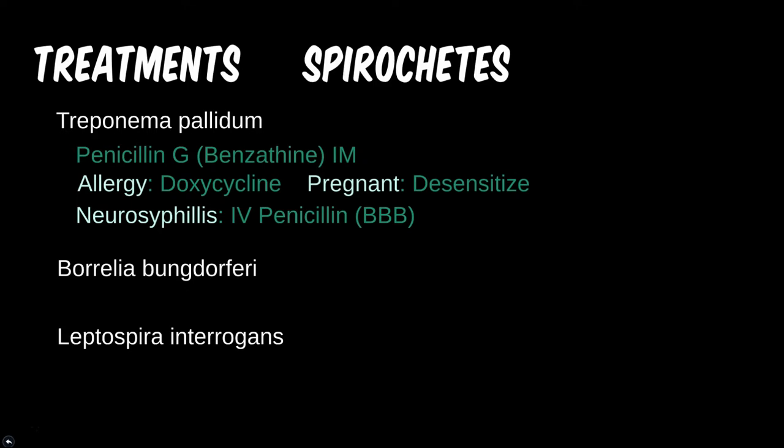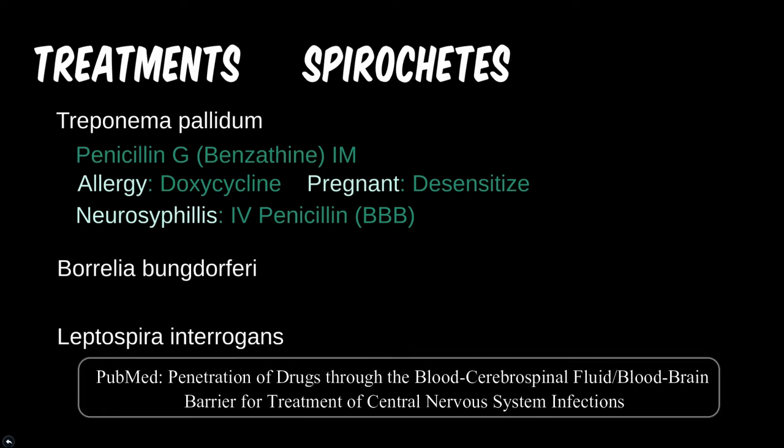All of these exceptions to the general rule could be a bit confusing. To sum up: penicillin is first choice on most questions unless the patient is allergic. If the allergy is in pregnancy, it's best to desensitize the mother to the allergen. If in a non-pregnant patient over 10 years old, doxycycline is the next best. Penicillin is also still effective in tertiary syphilis, but it has to be IV penicillin.